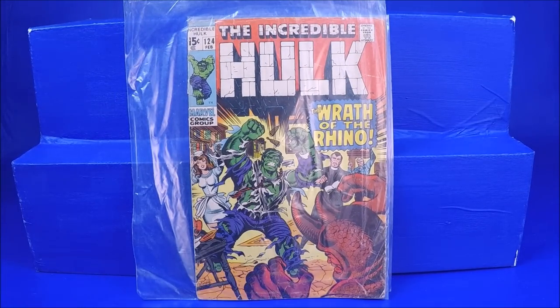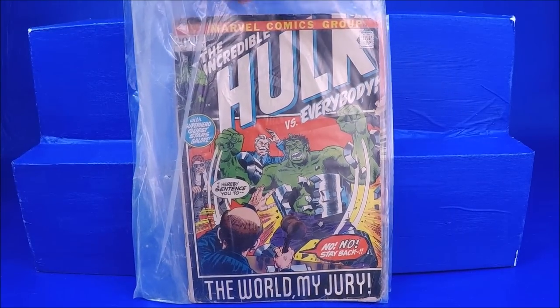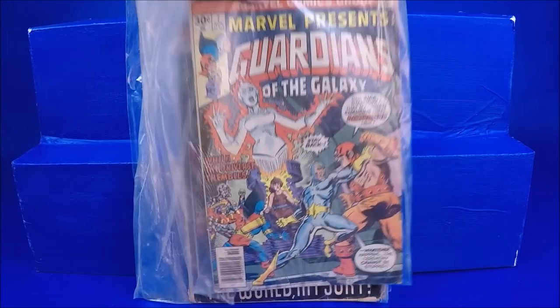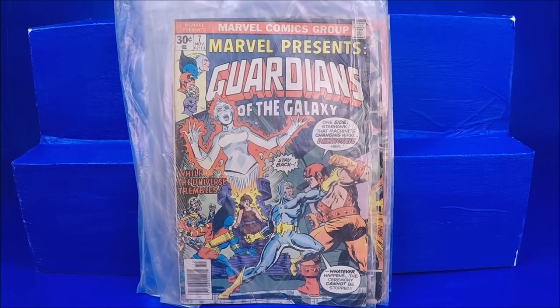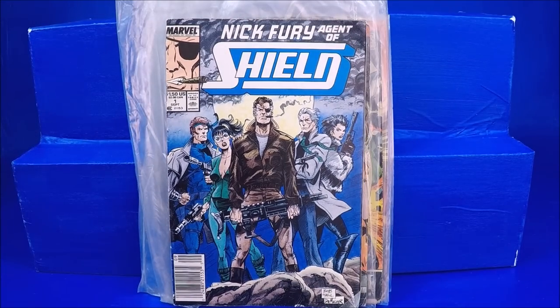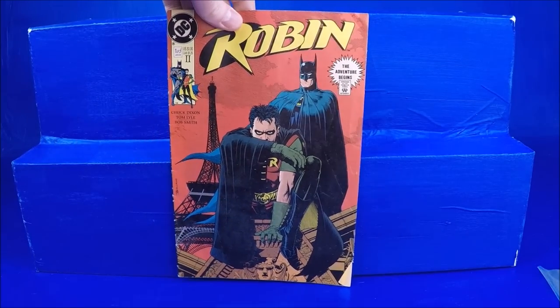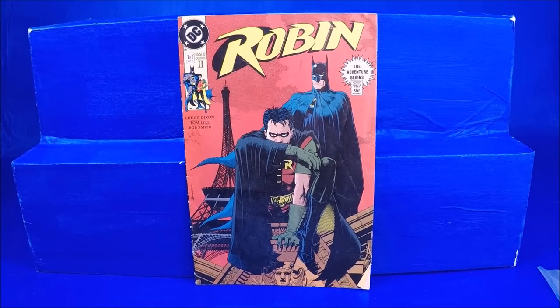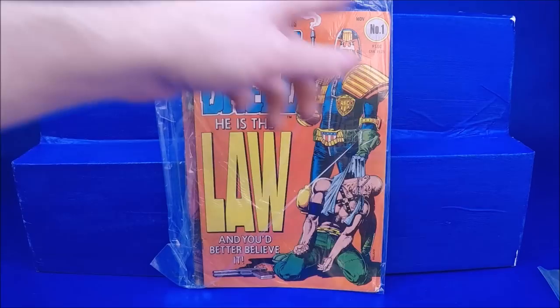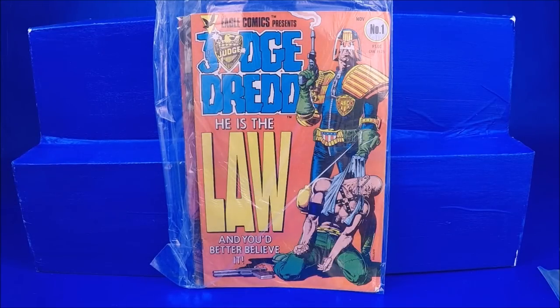We got a Hulk 153, probably in good condition. These are all in kind of ratty old bags — I need to bag and board them. Marvel Presents Guardians of the Galaxy number 7. A really beat-up Nick Fury Agent of S.H.I.E.L.D. number 1. Beat-up Robin 2, number 105. A Judge Dredd number 1, which is cool, but it's got some creasing on it, so it's probably only a Fine.